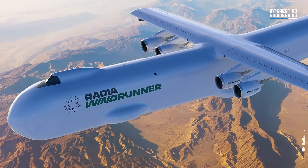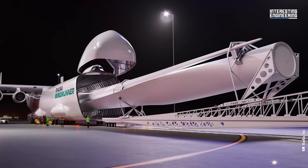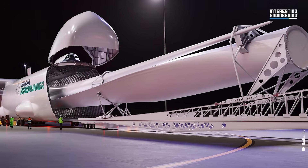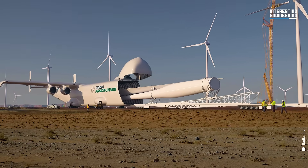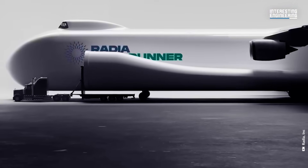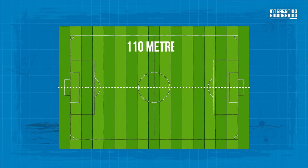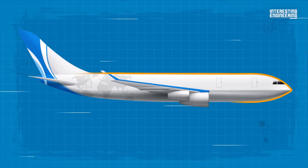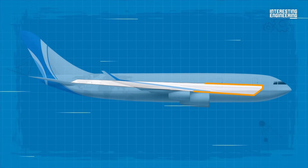And this is where Wind Runner, the world's largest aircraft, comes in. Built by Radia, Wind Runner aims to deliver these oversized cargoes to the remote locations they are needed. The world's largest aircraft is, understandably, impressive. With a length of more than a football field at almost 110 meters, the fuselage can snugly accommodate a blade for a new mega wind turbine.